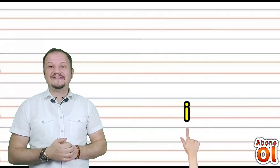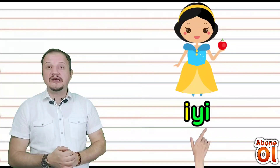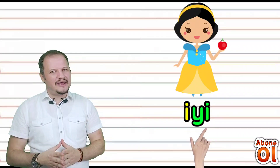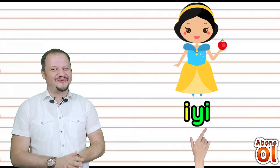İ sesini görmekteyiz; diğer renkli hecemize bakalım — Yi diye okunur: İyi. Kötü olmayan şeylere ne diyoruz? İyi diyoruz değil mi? Güzel olmuş anlamında — İyi.